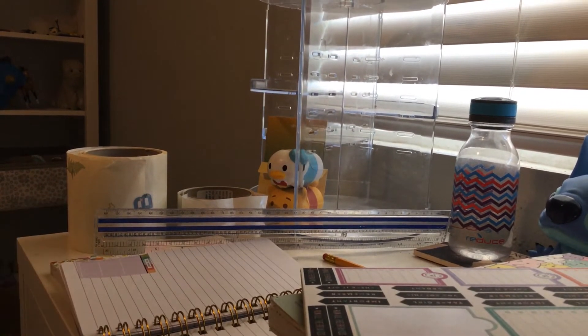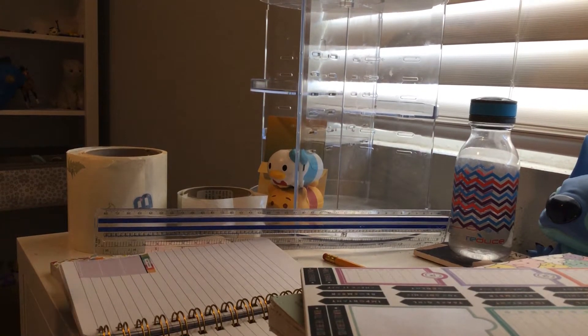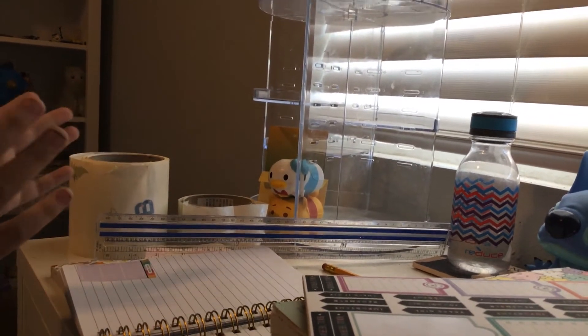Hi everybody, welcome back to my channel. I know I haven't posted in about 15 years — I'm not dead, at least not yet. Today I'm going to make a journaling guide for beginners. I don't know if this video will crash — my pet is full, sorry if you feel...